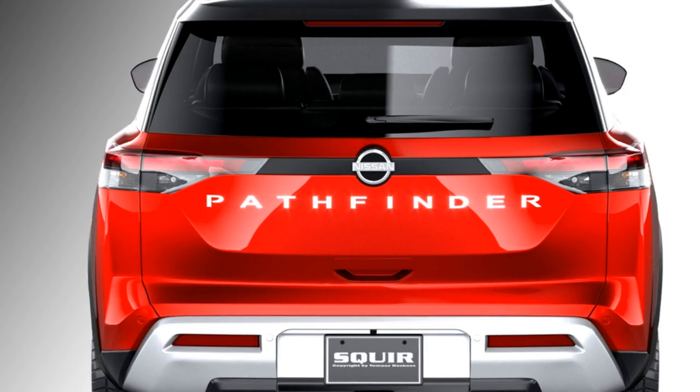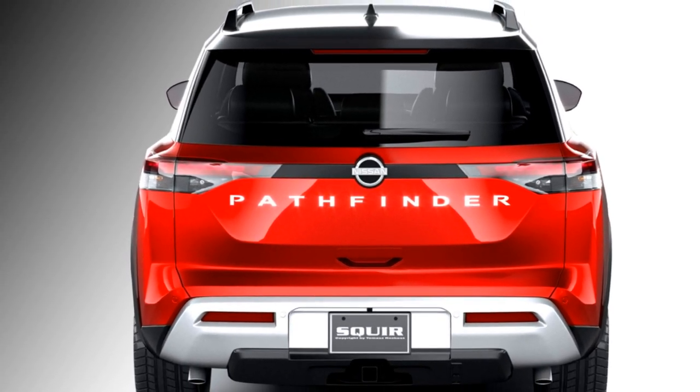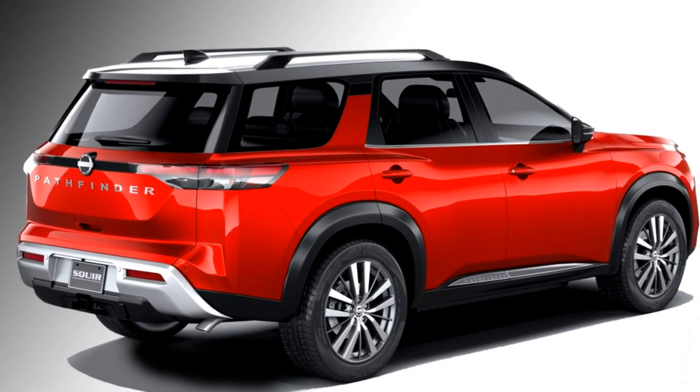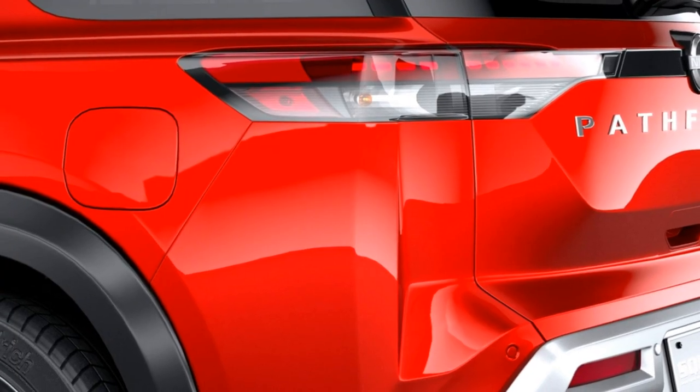At the rear, the SUV also gets a rear washer and defogger, rear wiper, spoiler-mounted emergency braking LED lights, Pathfinder badging on the boot, two rear fog lights, and an updated rear bumper with a rear silver skid plate.